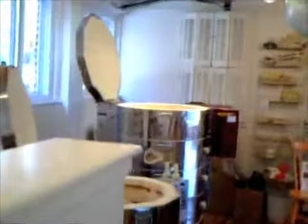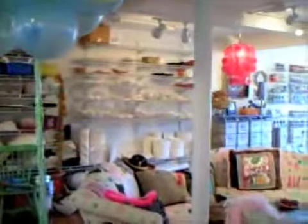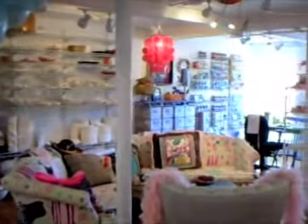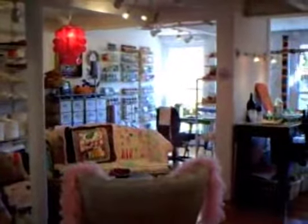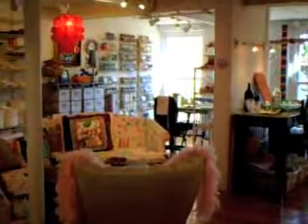So here's the studio. The balloons are in here — we haven't put them out yet but they'll be going out soon. There's all my bisque, there's my couches and chair. That table in the back is my glazing table with all the glazes to the left of it.